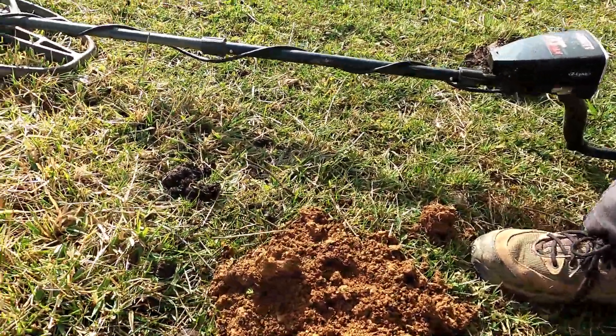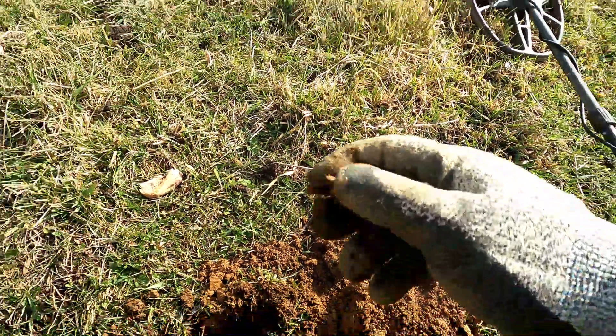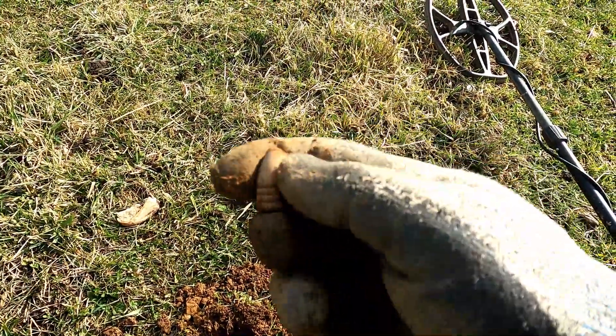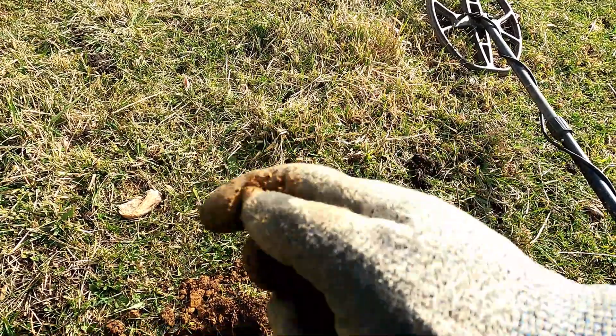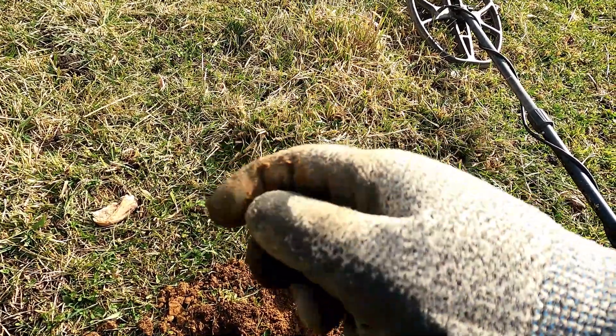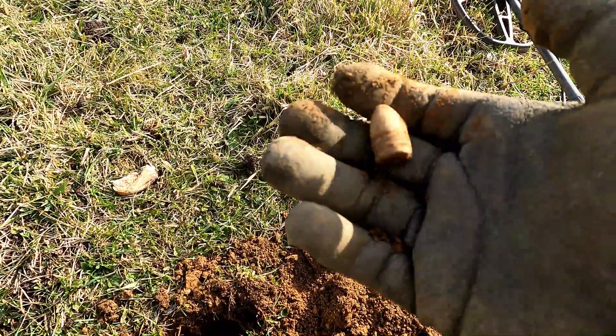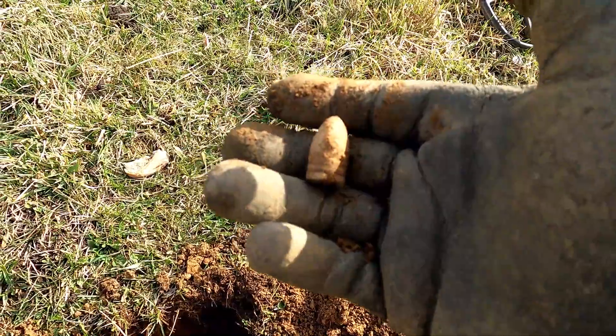Yes, I see it in the pile there — pull it right here. Yep, exactly what that is — another mini ball. It's really shallow. Actually, last weekend when I was here, I also found something really shallow right near here. That's kind of cool.